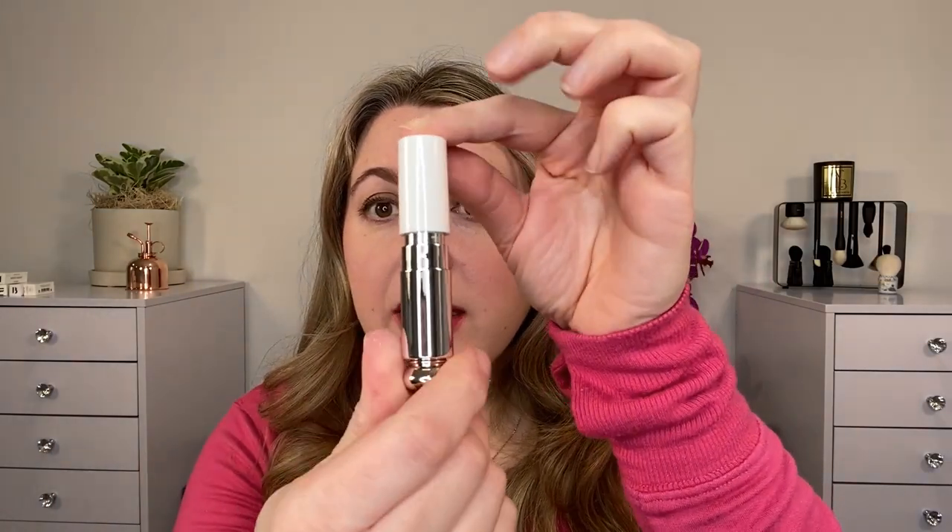So if you already have a bunch of older Dior Addict lipsticks with cases like this, you can purchase the refills to change your colors out if you prefer. You can also purchase just a refill. When you purchase the refill, which retails for $32 US dollars, this is what you get.